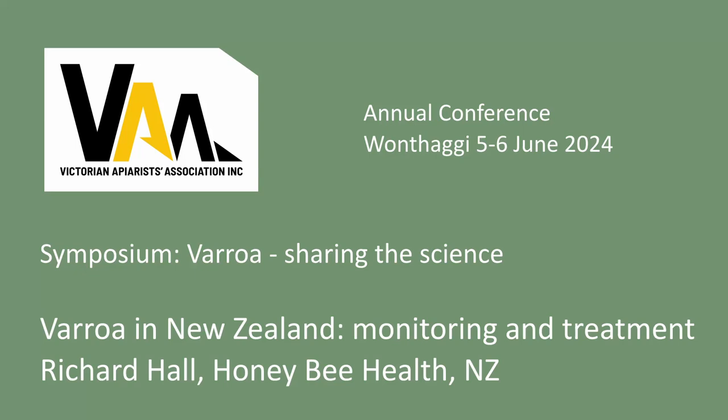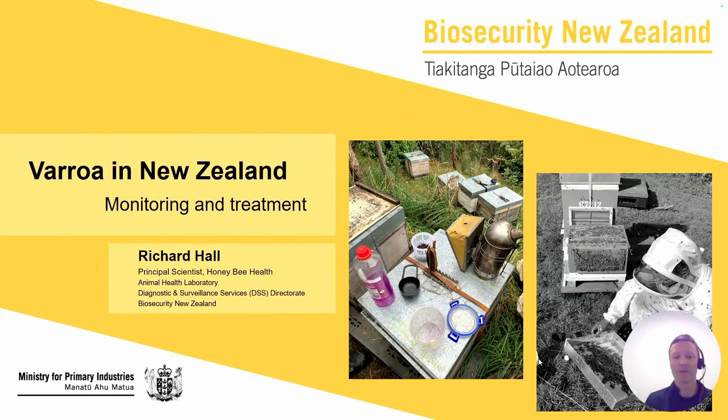My name's Richard Hall. I work as a principal scientist on honeybee health at our animal health laboratory. Today I'm going to follow on from Hayley's excellent talk, just about monitoring and treatment options here in New Zealand, to outline how we are doing things here.